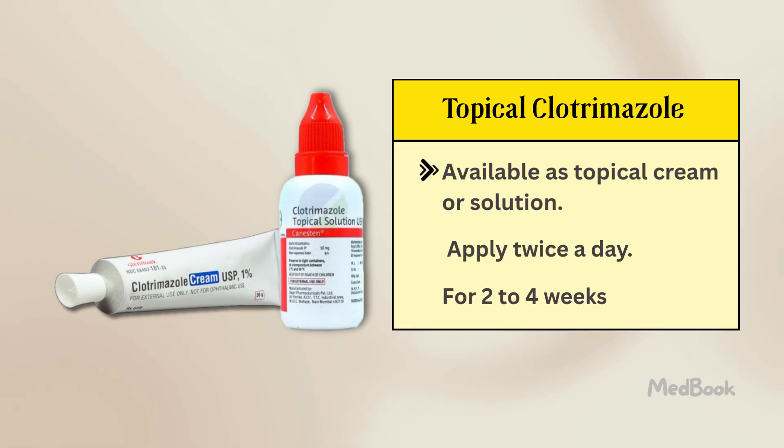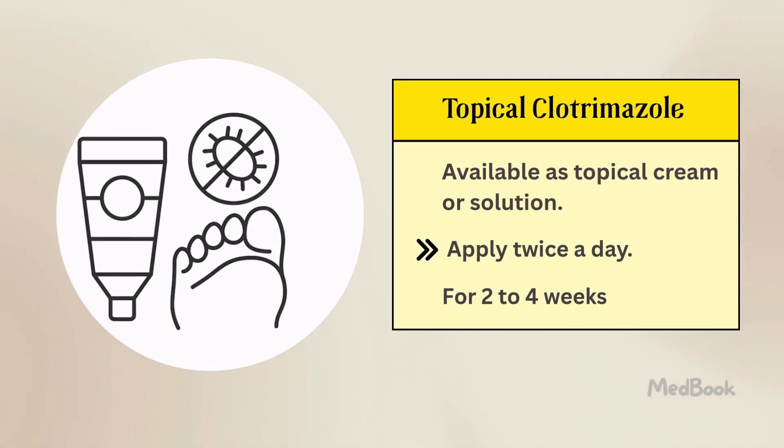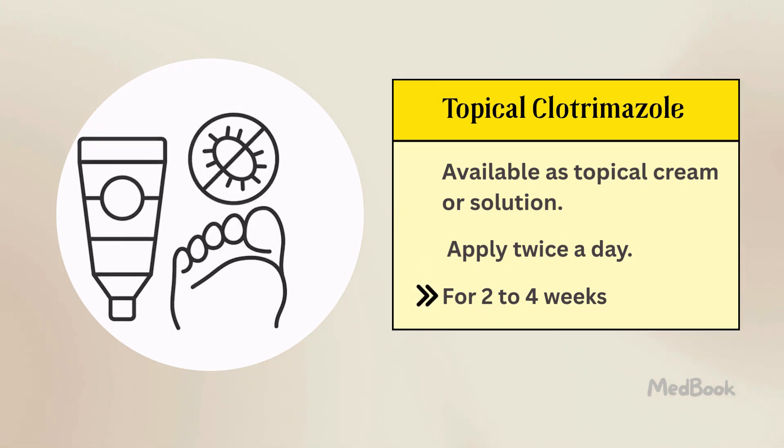Clotrimazole comes as a topical cream or solution. You apply it to the affected area, usually twice a day. Depending on the infection you have, you'll typically use it between two and four weeks.